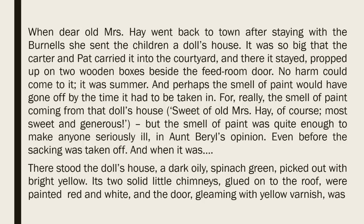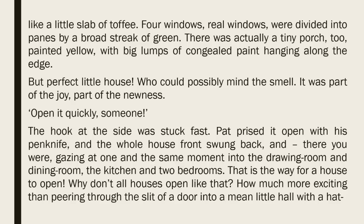And when it was, there stood the doll's house, a dark oily spinach green, picked out with bright yellow. Its two solid little chimneys, glued onto the roof, were painted red and white, and the door, gleaming with yellow varnish, was like a little slab of toffee. Four windows, real windows, were divided into panes by a broad streak of green. There was actually a tiny porch, too, painted yellow, with big lumps of congealed paint hanging along the edge. But perfect little house. Who could possibly mind the smell? It was part of the joy, part of the newness.